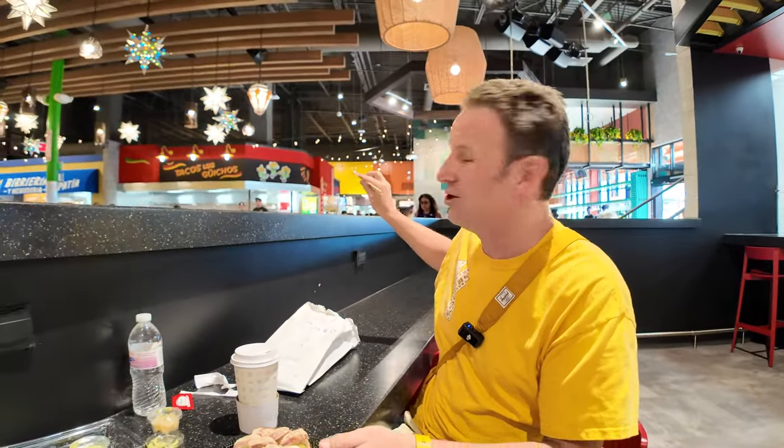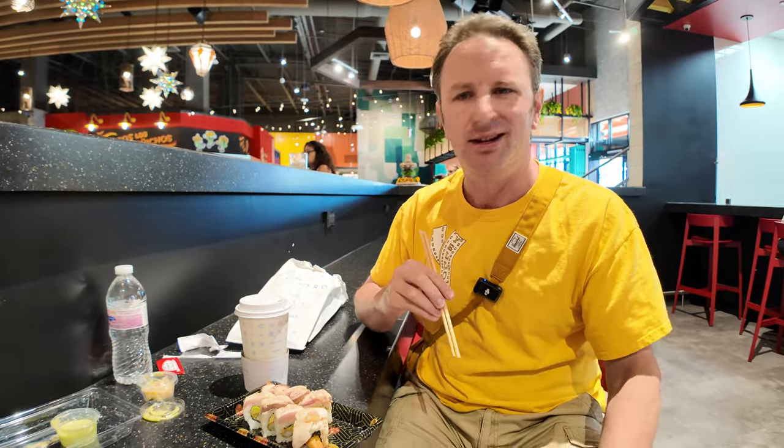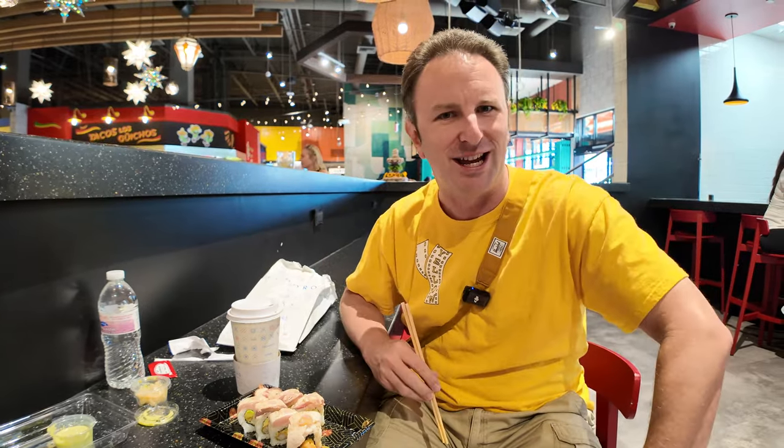We were going to get some tacos to start from Tacos Los Guichos, except they told us it's a 40-minute wait for their tacos. This place is really busy. So we had these things while we're waiting for those tacos. Let me show you around this place a little bit, and then we'll come back to see how those tacos tasted.